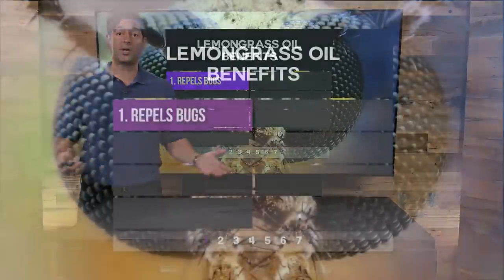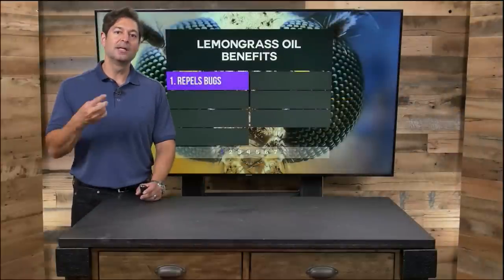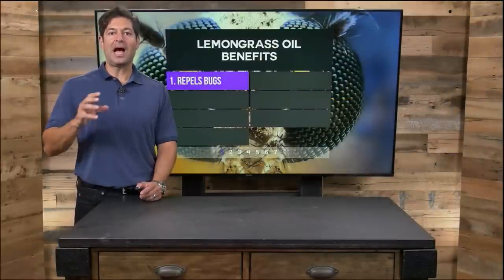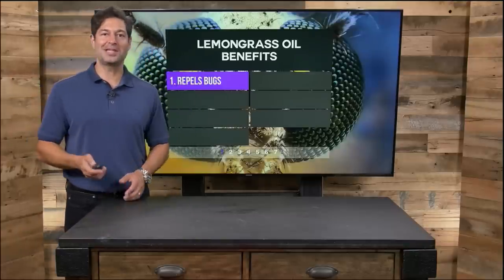So, what does lemongrass do? Number one, it repels bugs. Citrus oils are good at repelling insects — think citronella, lemon, orange, tangerine, and lemongrass. I use lemongrass in a do-it-yourself bug spray, so put it right in there.